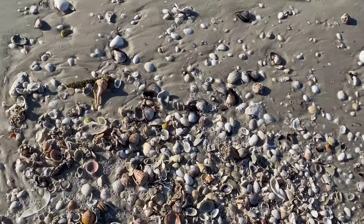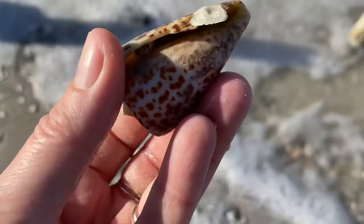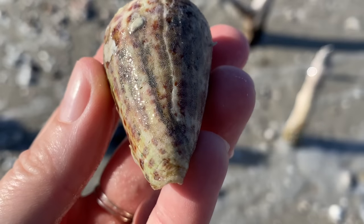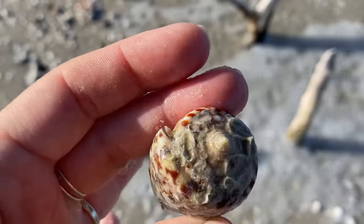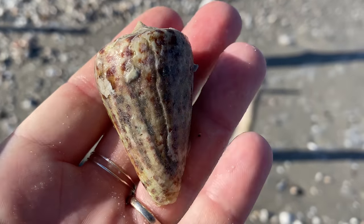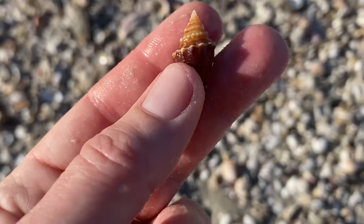So I'm here looking for seashells, anything interesting? Yes, I think I would consider that alphabet cone interesting — very desirable alphabet cone. It is a little beat up, but this one's going to pass the muster. I am going to keep that. It's going to clean up okay, at least I think it is.